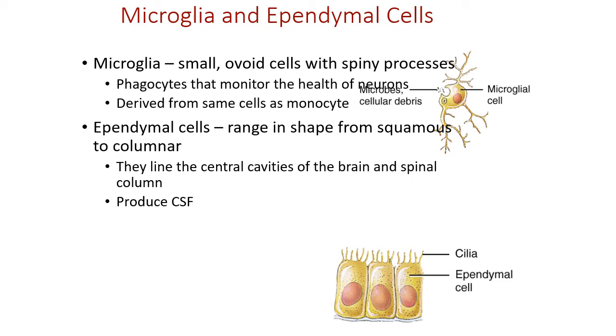Microglial cells are simply phagocytes — resident phagocytes similar to those in the skin. They make sure nothing is going wrong by destroying bacteria, viruses, and cellular debris such as damaged or dead cells within the nervous system. These cells have their origins in white blood cells and are similar to monocytes.